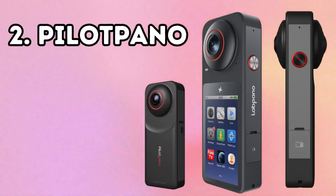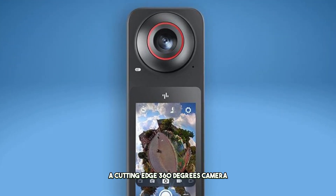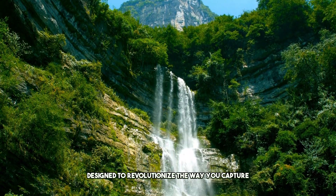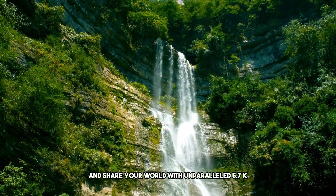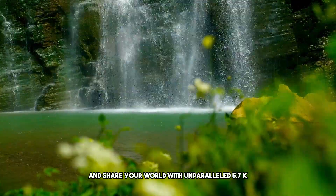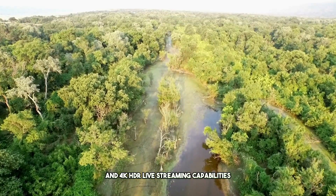Number 2: Pilipano. Coming in at number 2 is the Pilipano, a cutting-edge 360-degree camera designed to revolutionize the way you capture and share your world. With unparalleled 5.7K high-definition image quality and 4K HDR live-streaming capabilities,